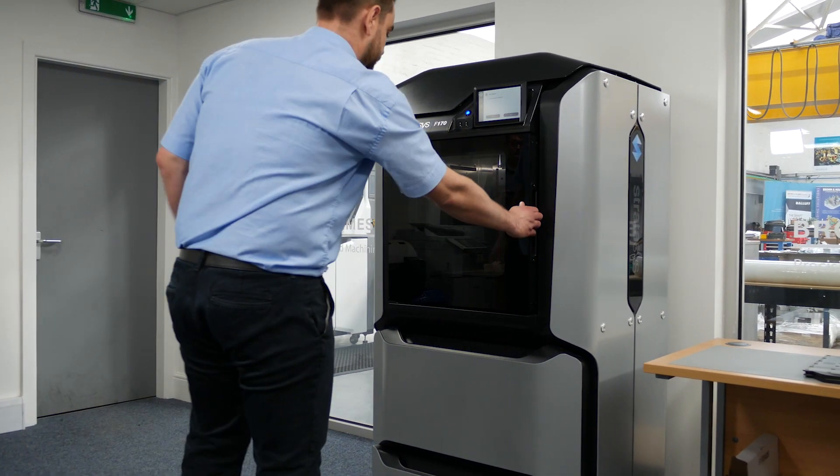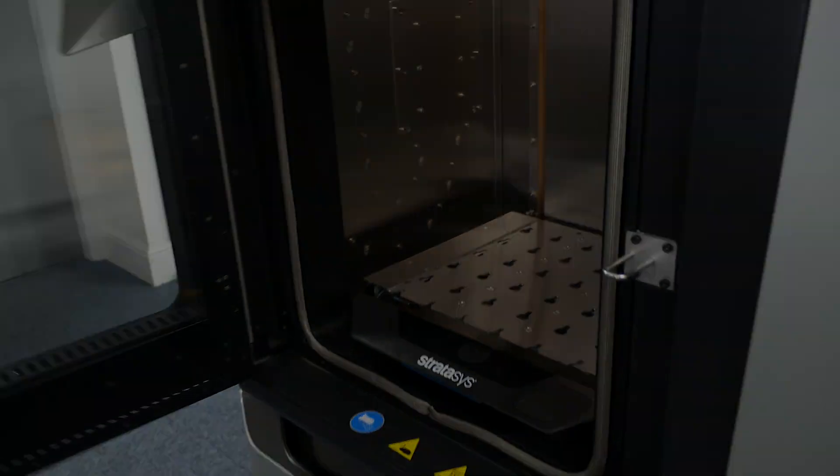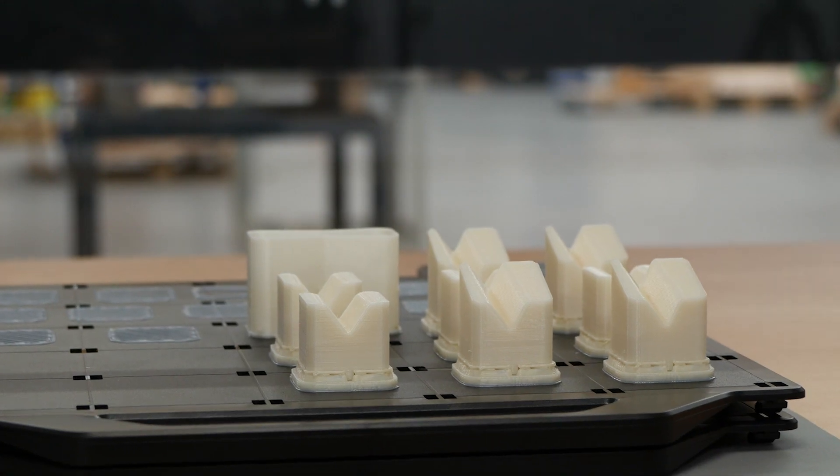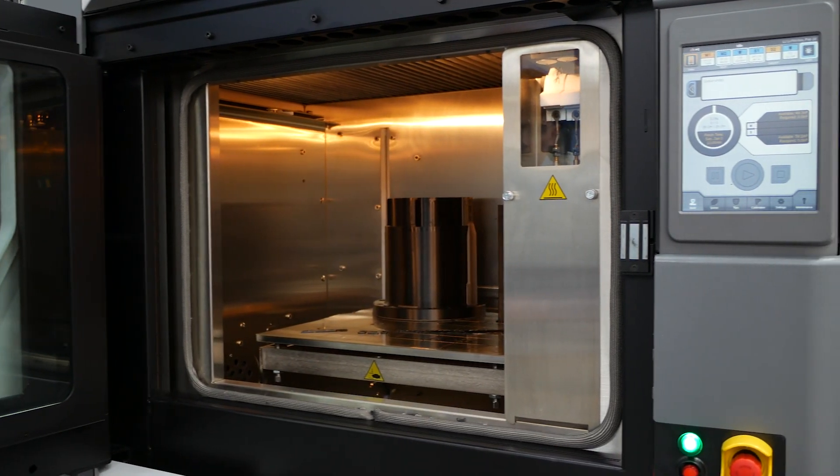On the smaller machine that's based in the office here, we can print the TPU material, so that gives an additional material beyond what the Fortas 450 can do with the carbon fibre. Overall, we can print over 17 different materials between the two machines.